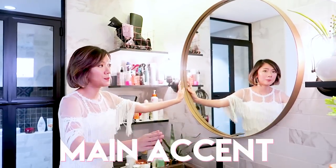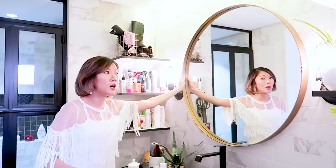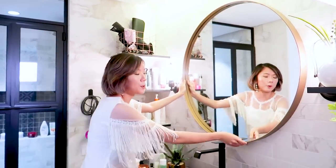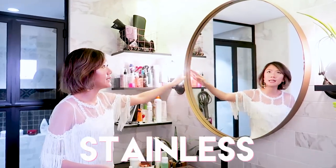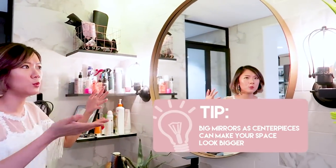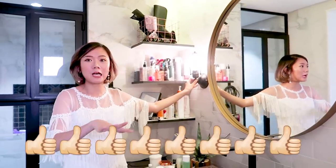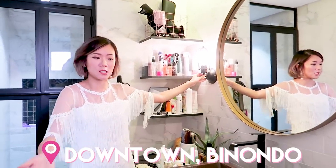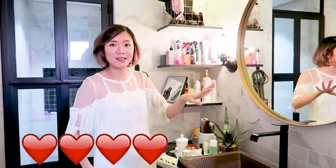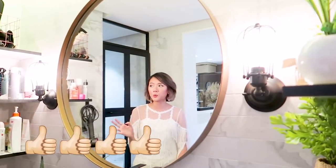So this mirror is actually the main accent piece — I think it's a 36-inch or 34-inch mirror that I had made. It was so hard to find a copper-framed mirror here in the Philippines, so it's actually stainless that we just painted copper. I really wanted it to be this big so it makes my bathroom look bigger and more luxe. These are actually really cheap — I got them downtown in Binondo because my mom is a Binondo girl and she knows everything there. They were actually outdoor wall lamps and I figured they would look super cool here.